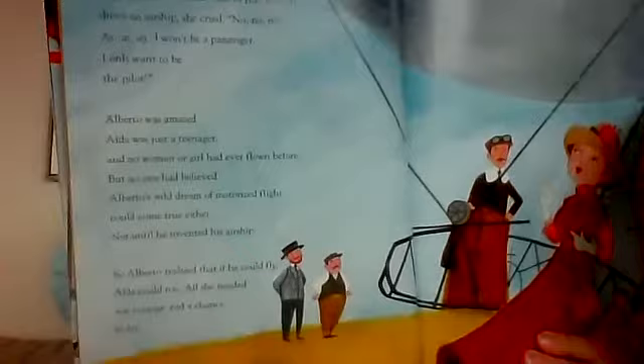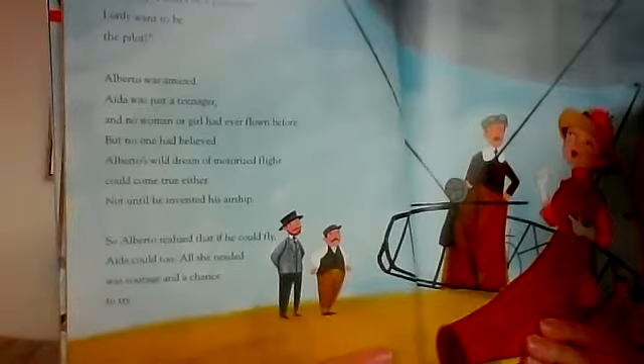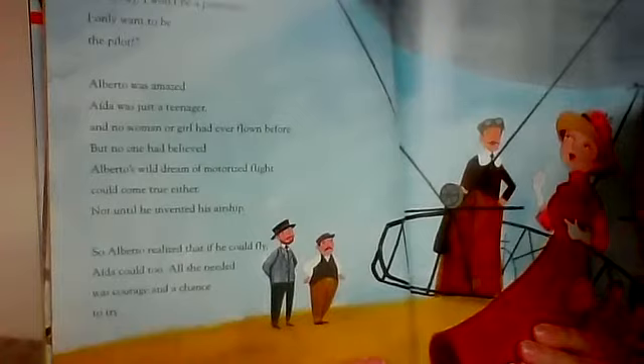When Alberto invited Aida to ride while he drove an airship, she cried, 'No, no, no! I won't be a passenger — I only want to be the pilot.' Alberto was amazed. Aida was just 19 years old, and no woman or girl had ever flown before. But no one had believed Alberto's wild dream of motorized flight could come true either — not until he invented his airship. So Alberto realized that if he could fly, Aida could too. All she needed was courage and a chance to try.